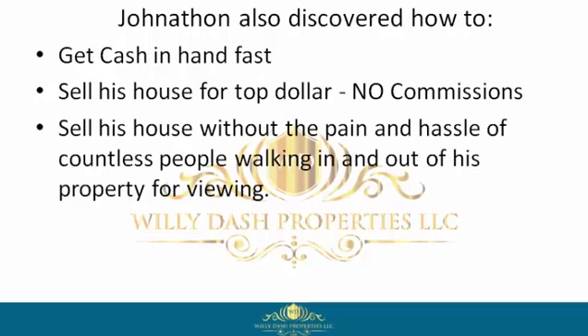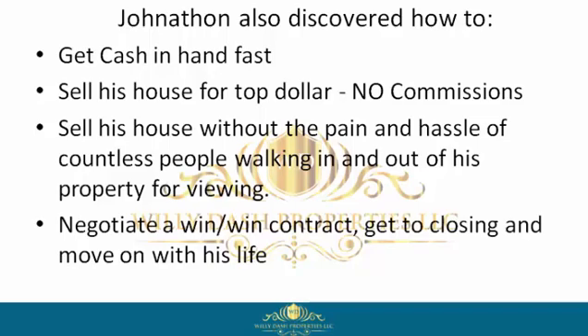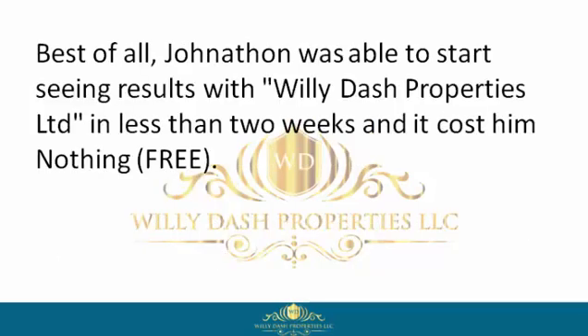Jonathan could sell his house without the pain and hassle of countless people walking in and out of his property for viewings, negotiate a win-win contract, get to closing, and move on with his life.